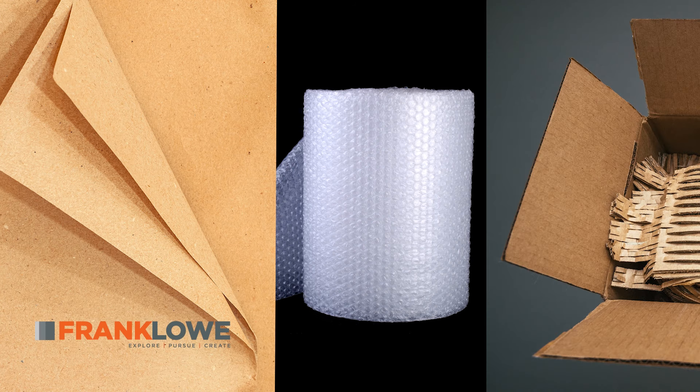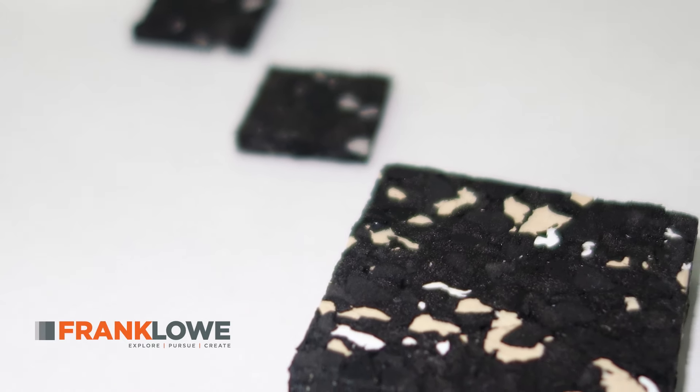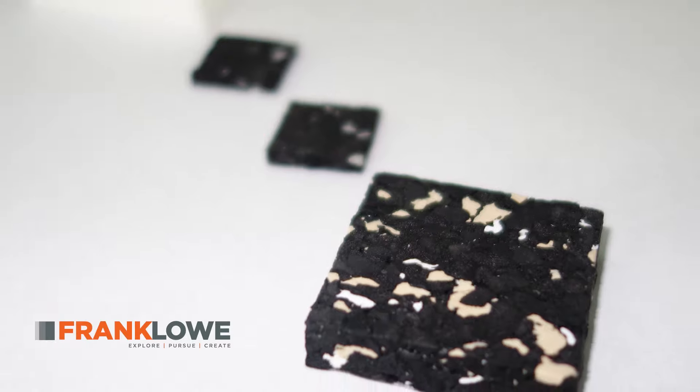Traditional packaging options, like craft paper, bubble wrap, and cardboard, leave a lot to be desired. And Francklo's new WowPads are designed to create efficiencies and offer you an advantage in more ways than one.